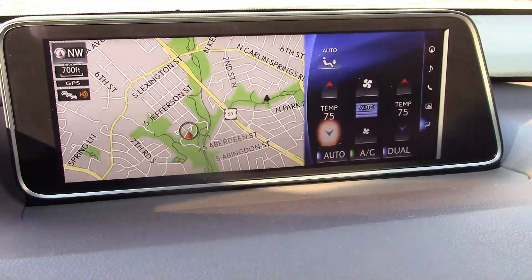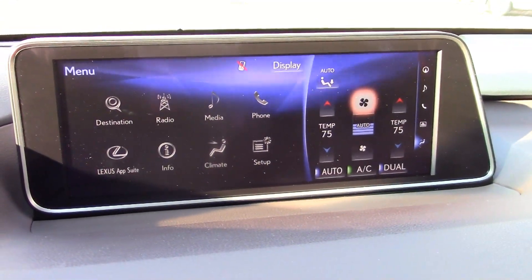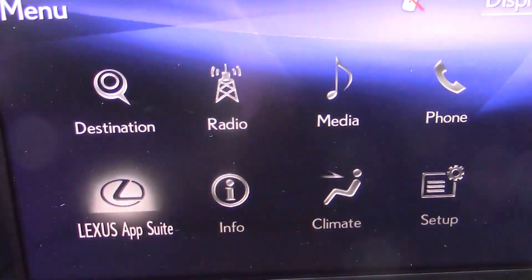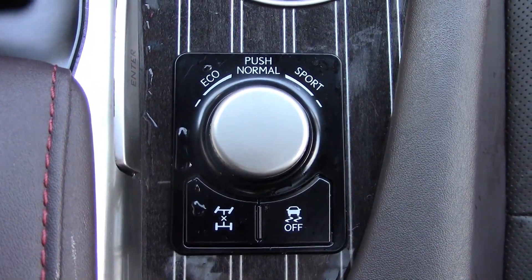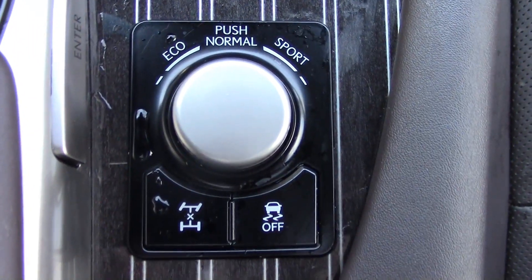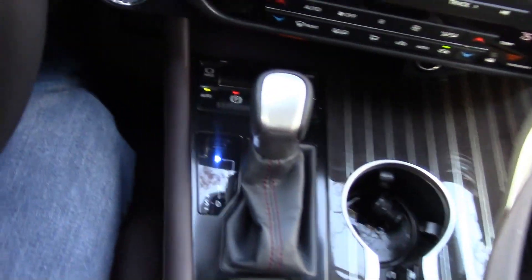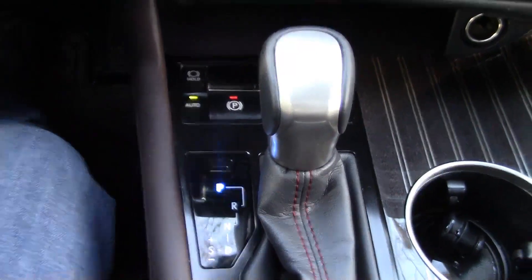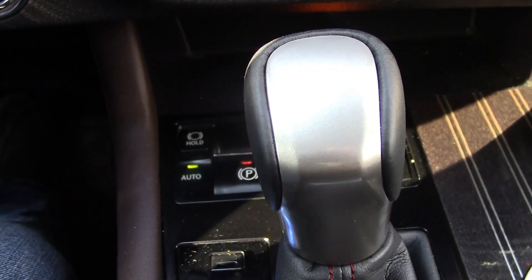Lexus's system is controlled by a mouse. You can sort of move it around, but you also have buttons to get you to the menu. It's actually quite intuitive once you get used to it — really just like using your computer. There are three different driving modes. You can also lock the differential and turn off traction control, which I never recommend. Two cupholders and the mouse control.